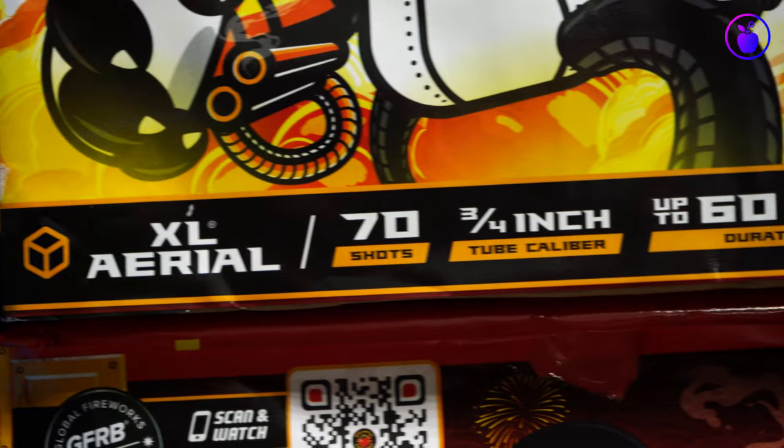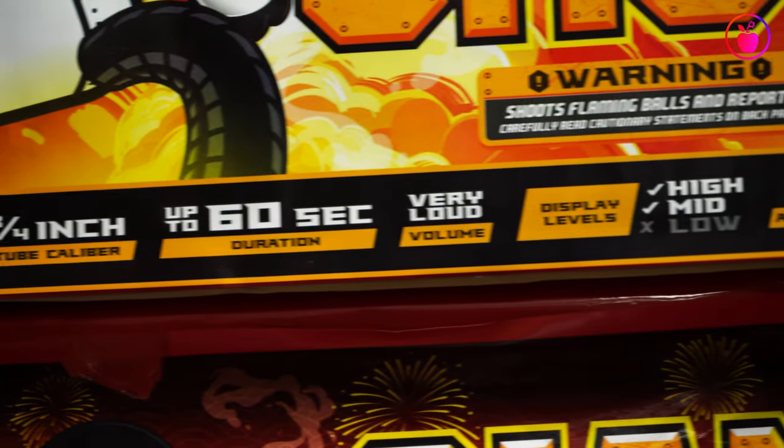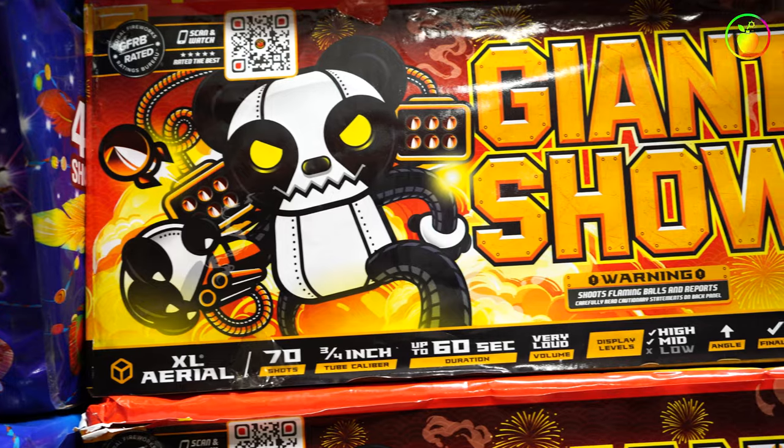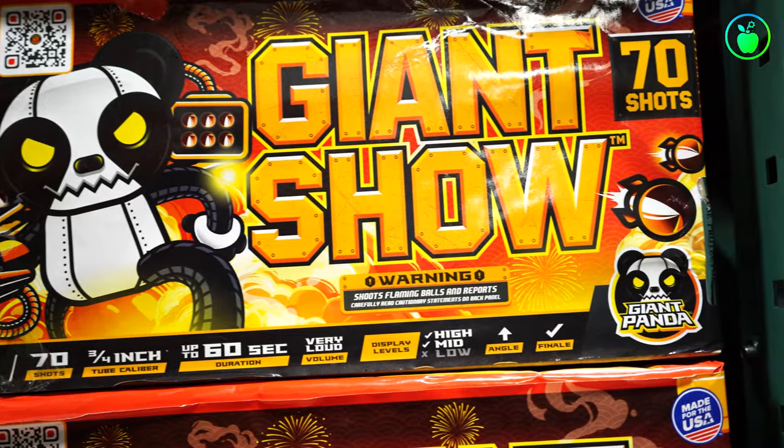From our Giant Panda line, this is the Giant Show 70-shot XL aerial. This Giant Show XL aerial has up to 60 seconds of performance time, two different display levels — mid and high — and lots of different colors and amazing effects: blue, gold, green, silver, purple, and white. Beautiful effects like brocade crowns, comets, barrage-style shots, and a built-in multi-shot performance to cap off its almost one-minute performance duration.